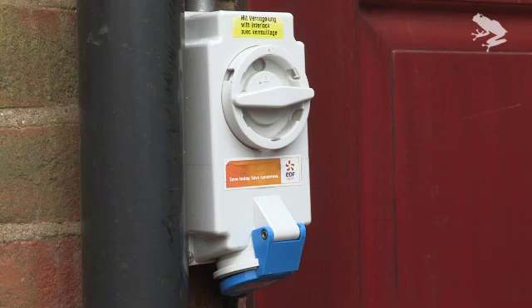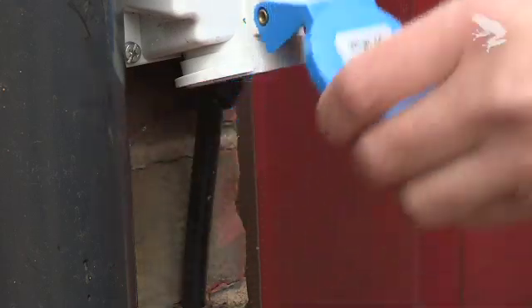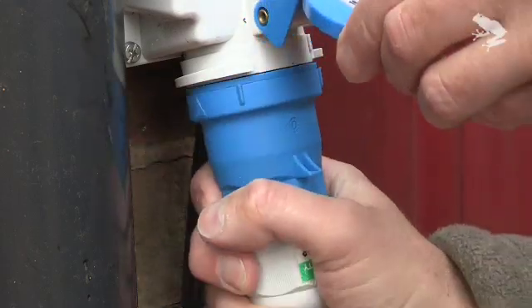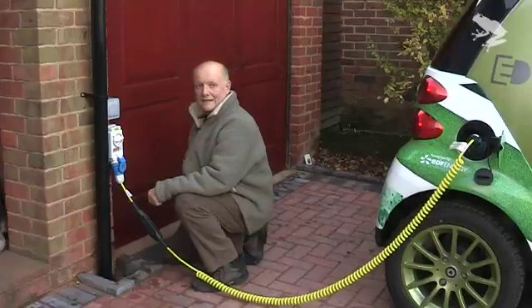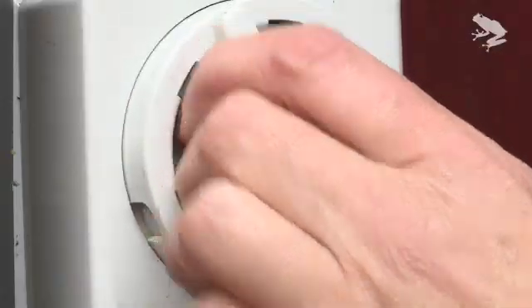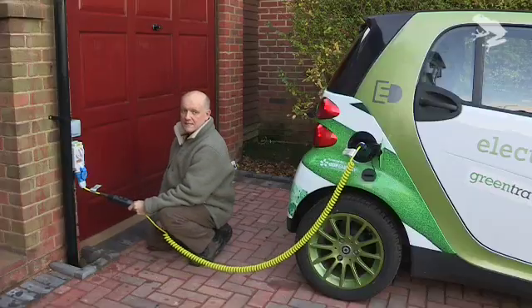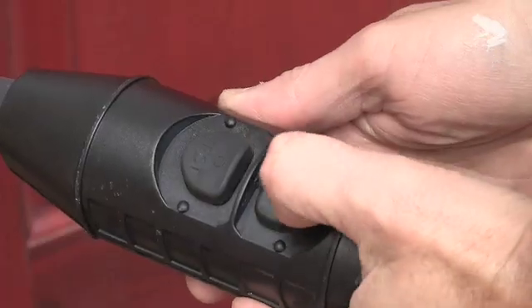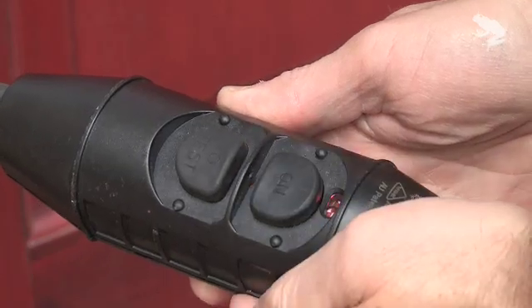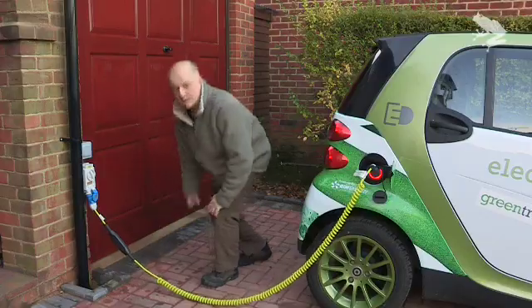When we got the car, EDF Energy fitted this special socket to the outside of the house. The other end of the lead literally just plugs straight into here. It's all completely weatherproofed and safe in any kind of weather conditions. There's a little switch — we switch that on. In the lead there's a safety feature: it's an RCD breaker. Press the on button, the light comes on, and it sets the car charging. You can just leave it for a few hours to charge.